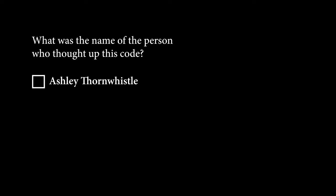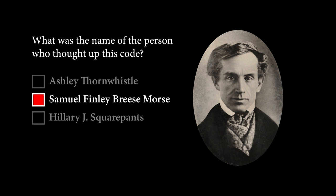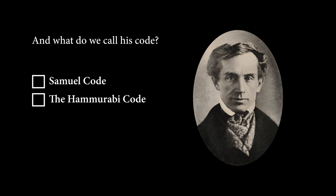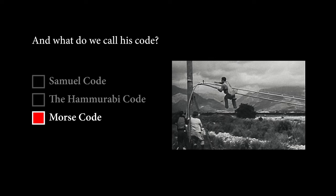What was the name of the person who thought up this code? It's got to be the middle one, right — who would make up a name like that? Yes, it's the middle one: Morse. And what do we call his code? Is it Samuel Code? The Hammurabi Code? It's Morse Code, of course. If you don't know this one, I guess this stuff is all new to you — you could work at AT&T.